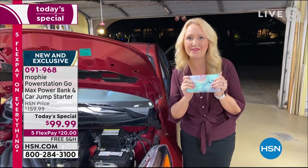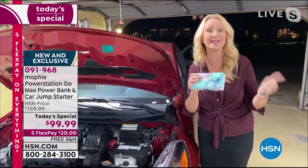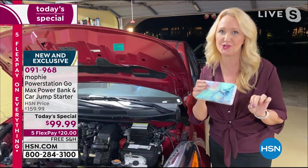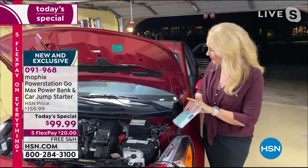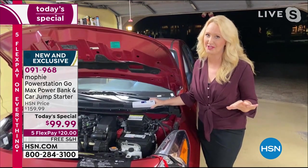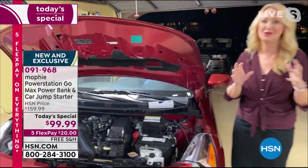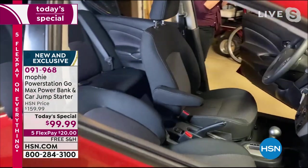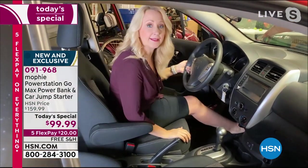This one is 25% more powerful and has 50% more charging capabilities than our previous Mophies. Mophie is the number one top charging solution in the entire country, so this brand is super aspirational to own. If your car battery dies, you're going to be able to jumpstart it 83 times on a single charge of your Mophie because it's that powerful. So we're going to jump into this car — this car has been letting me down quite a bit lately.